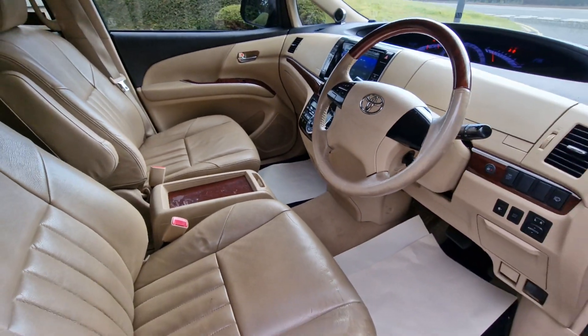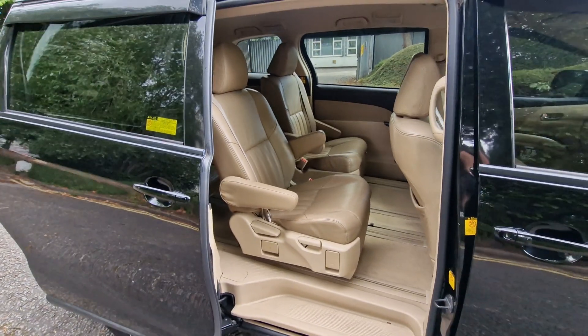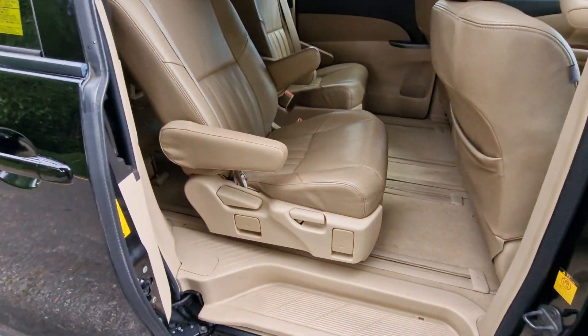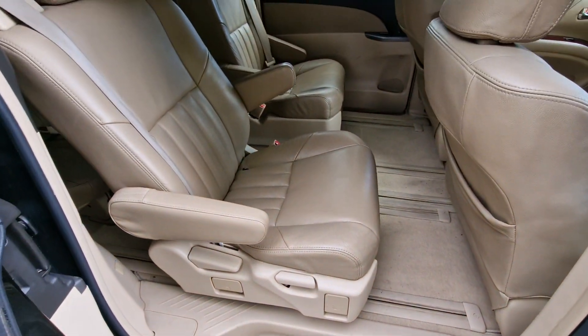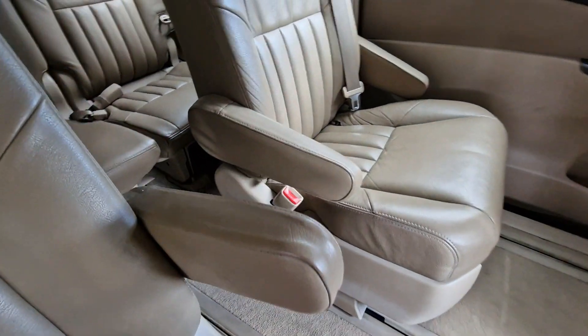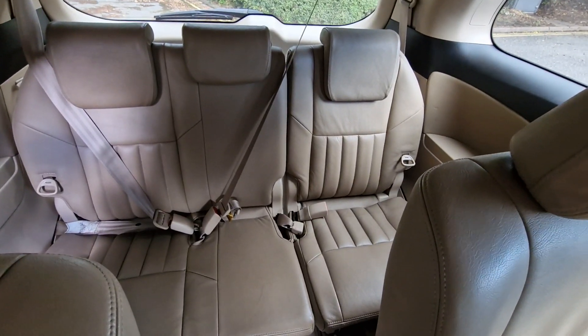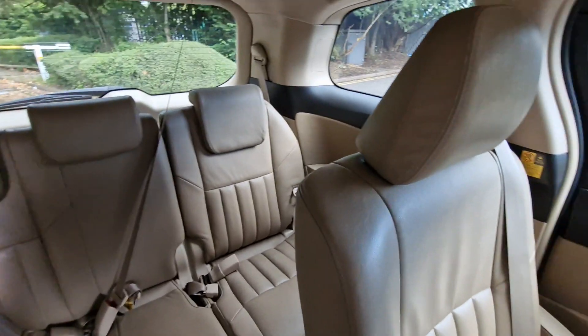Now to just show you the rear passenger area. Power sliding doors on both sides of the car. You've got your captain seats which slide backwards and forwards and recline backwards and forwards as well. And you've got your three seats at the back, which makes this a seven seater vehicle.